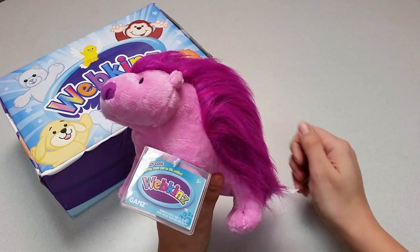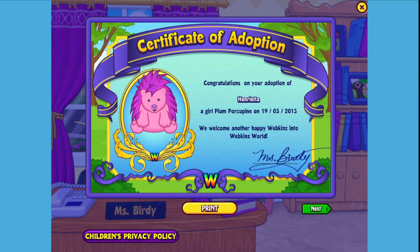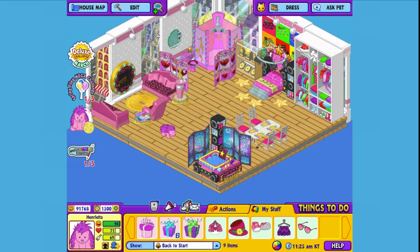Want to see what the Plum Porcupine looks like in Webkinz World? Let's go online and take a look. I've just adopted the Plum Porcupine onto my account, made her a girl — but make yours whatever you want — and I've named her Henrietta. Now let's go visit her room. Here's Henrietta, my Plum Porcupine, in her room. Let's get her to walk around so you can get a better look.